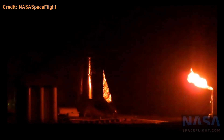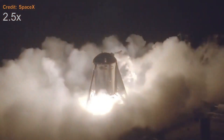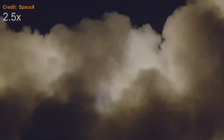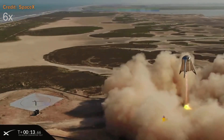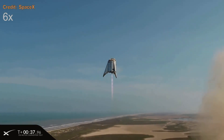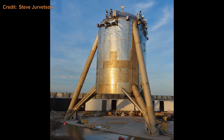First a short tethered hop, then a 20-meter hop, and finally its well-known 150-meter hop on the 7th of August 2019, before being retired as a water tank, camera, communication, and weather station, as it still stands to this day.